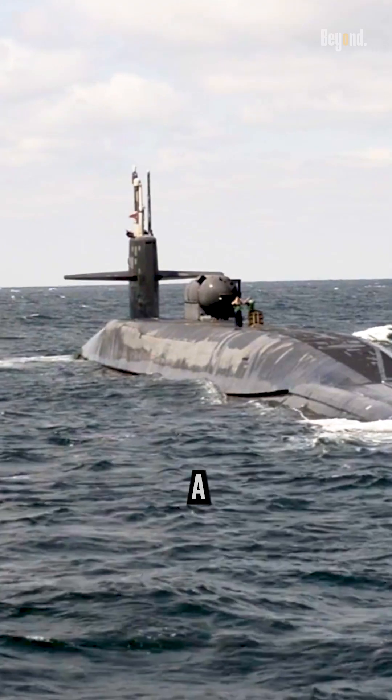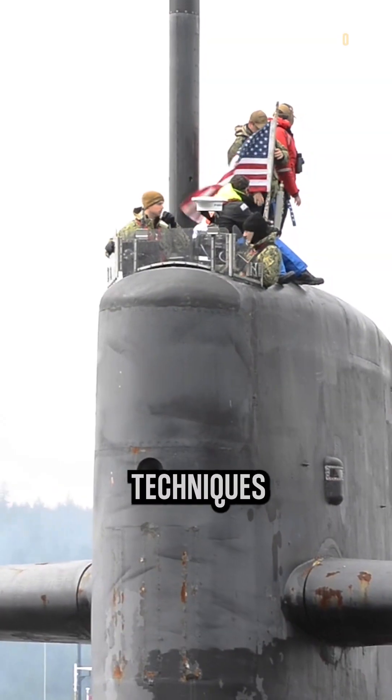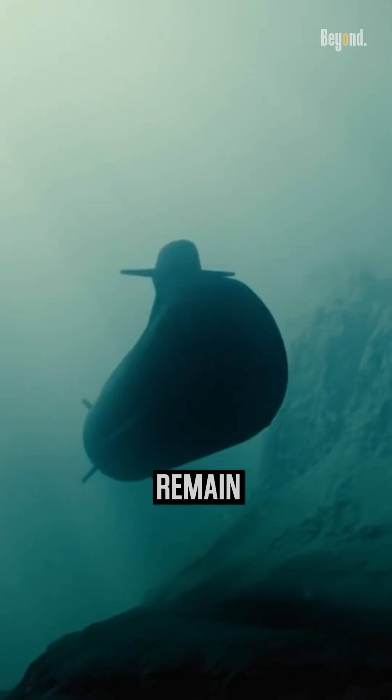So, submarines rely on a combination of advanced navigation systems and stealth techniques to navigate in the dark and remain undetected.